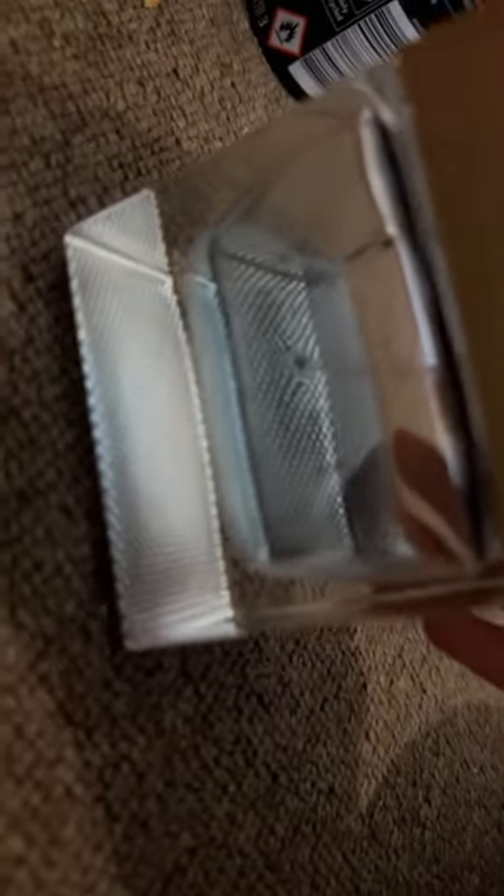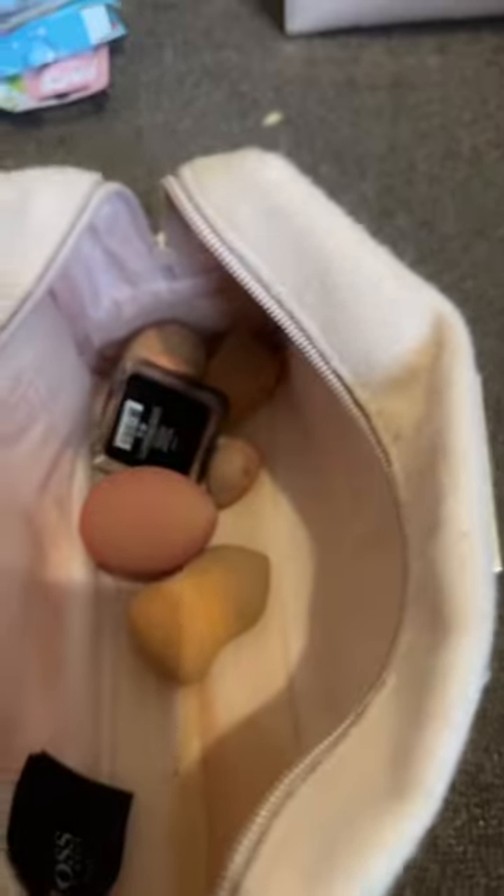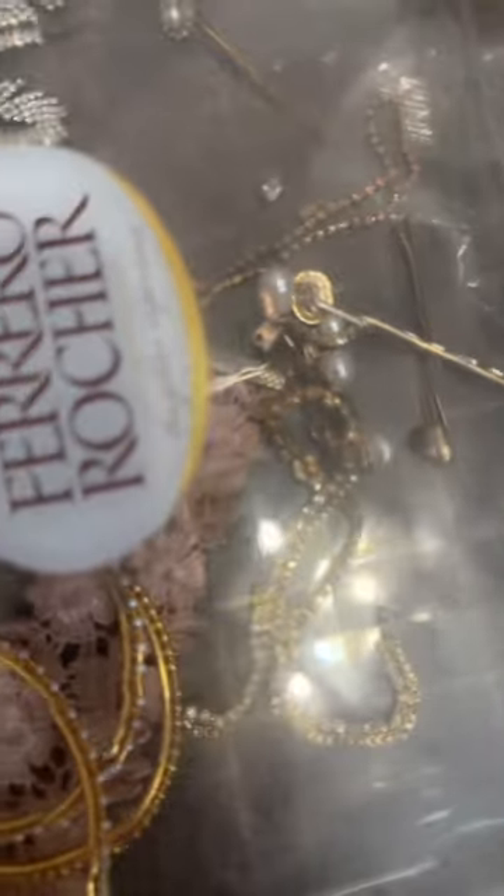I have this Gucci perfume and I'm going to try and show you guys — it's really big. It's quite old but it smells really nice, I suggest you guys buy that too. This is my makeup bag, and I'm going to show you guys my jewelry and skincare products that I'm going to take with me.